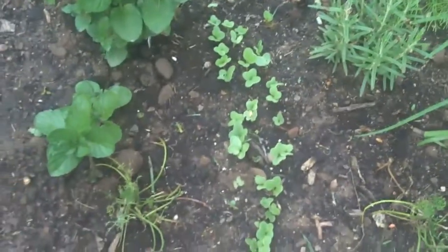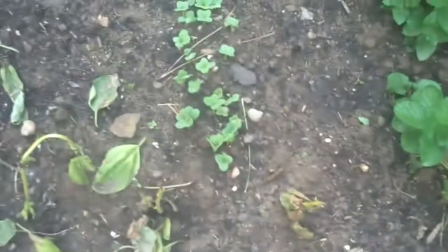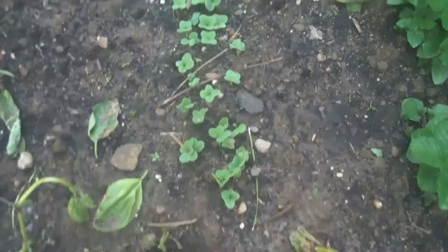These are scallions — little seedlings. And as you can see my basil looks like crap; I have to dig that up and get rid of it. We did get a frost from the time we planted this. So there's more scallions right here.